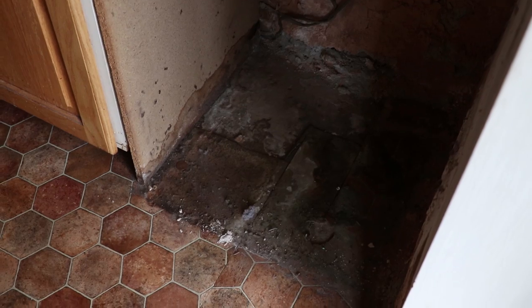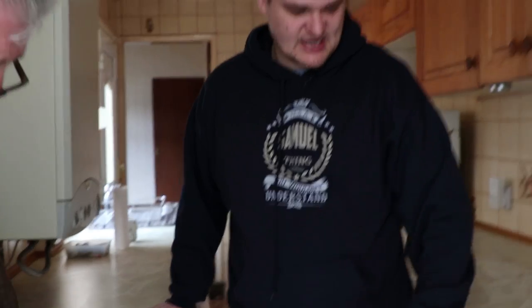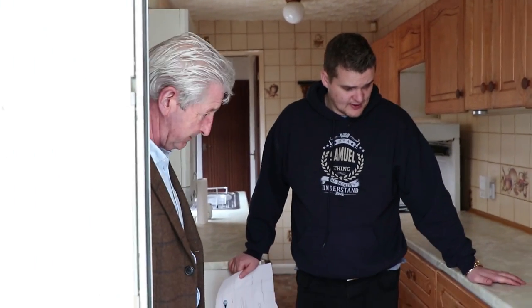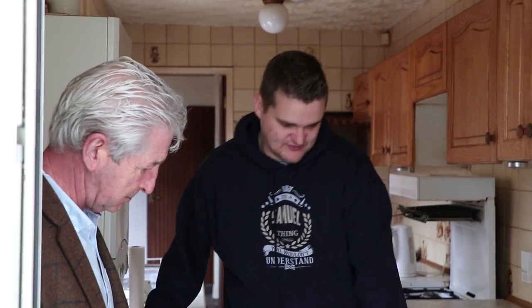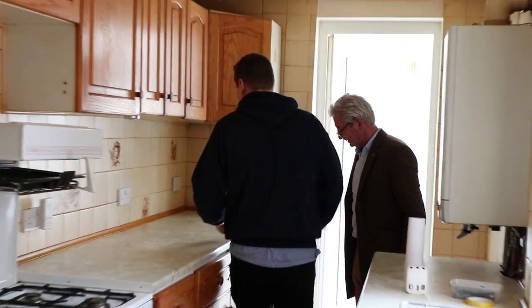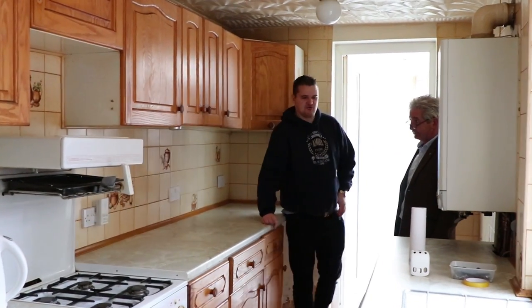I've got some damp under there, but damp down there is normal because there would have been a washing machine there. It could just be off a washing machine. It's not like you've got damp on the walls and stuff — just down here where the washing machine is. It's low level. It's just a shame to not do it properly.